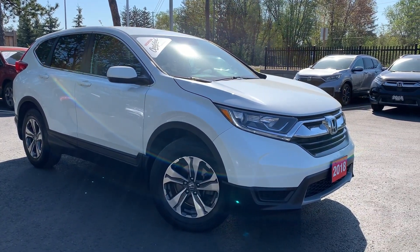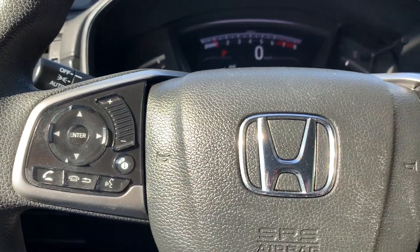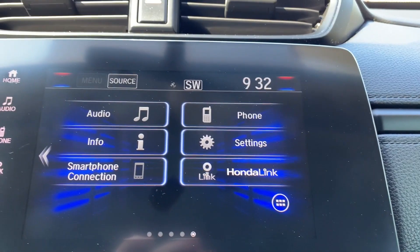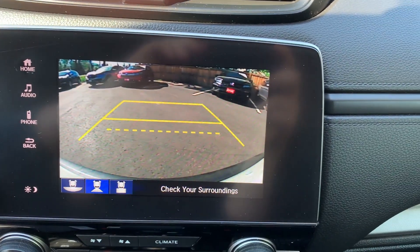Here at Pickering Honda we have a used 2018 Honda CR-V LX. This vehicle features hands-free calling and cruise control located on the steering wheel, a touchscreen display in the center console with a rear backup camera, and many more fantastic features.